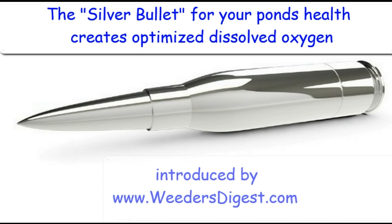It's really quite a phenomenal new product introduced by Weeders Digest. There's a lot of new information coming out on this — we've done some great testing over the last couple of years.